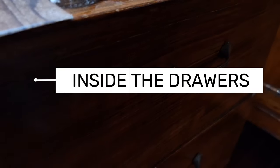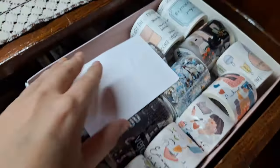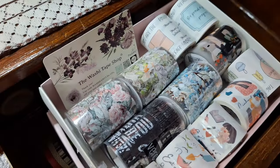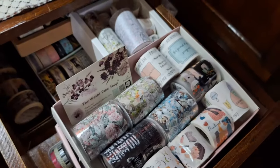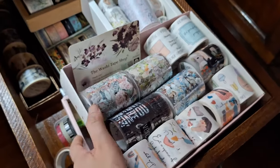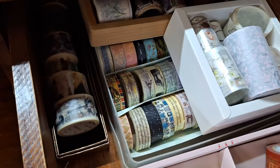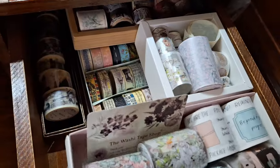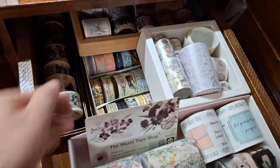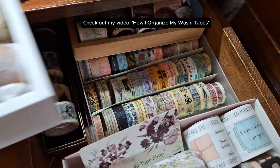Next, let's take a look inside my desk drawers. Starting with the top right drawer, this is where I keep my washi tape rolls. I've organized them inside boxes or bins, sorted by theme and sizes. If you're interested in seeing how I decluttered and organized my washi tapes, be sure to check out my previous video about it — I'll put the link in the description box below.